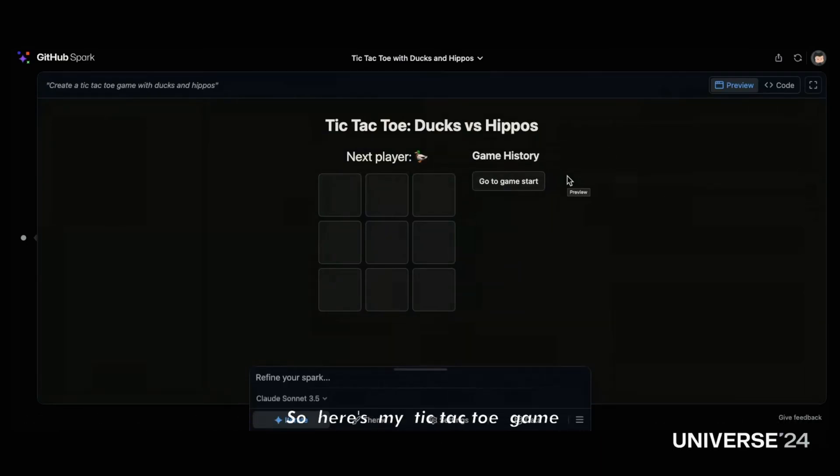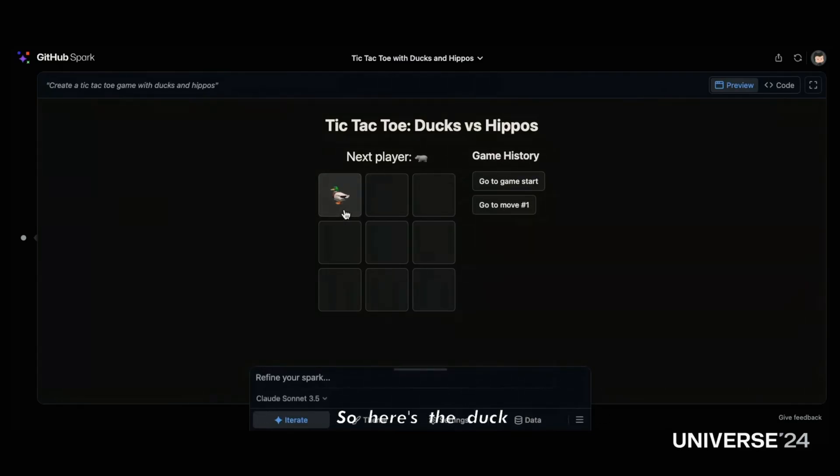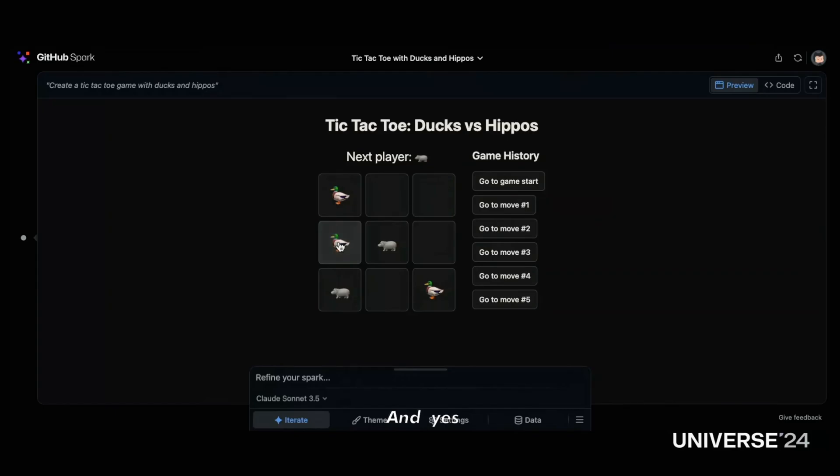Here's my tic-tac-toe game, and of course I want Moodang to win — the hippo needs to win. Here's the duck, let's see if I can beat it. The duck is playing it cool. And yes — win!